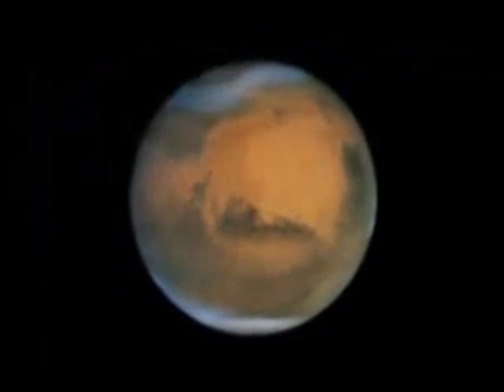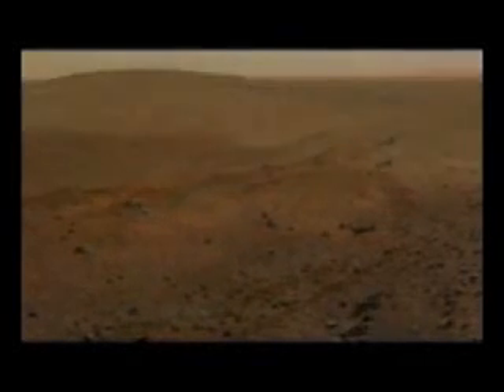Constellation is NASA's program to return humans to exploring beyond low Earth orbit. We've begun with the end in mind of exploring Mars and understanding what it is that we need to learn between now and then in order to be able to do that safely and effectively.